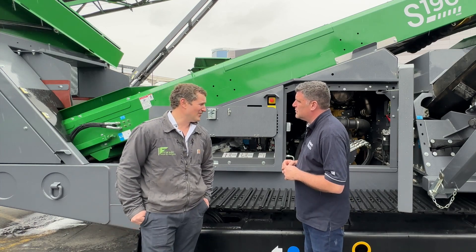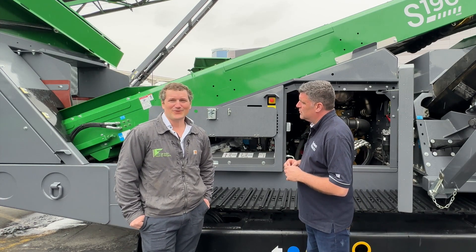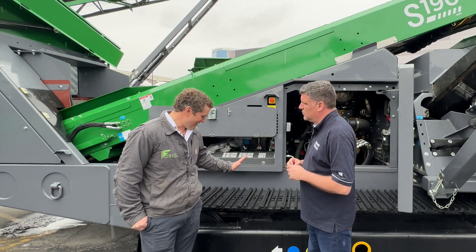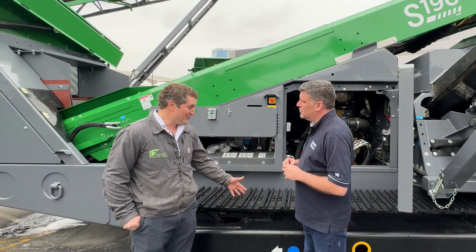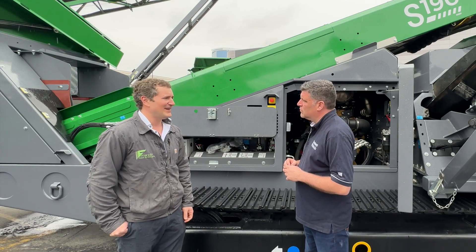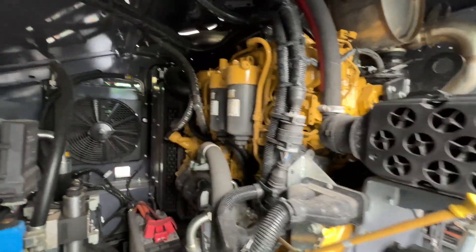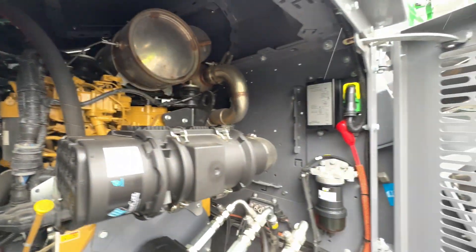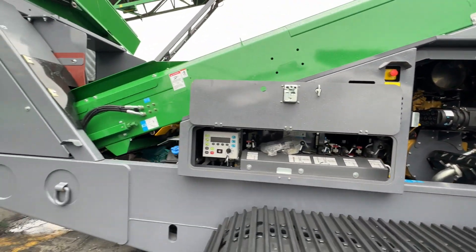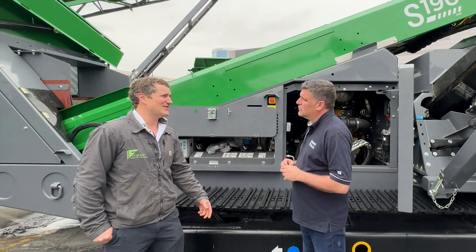Yes, it makes a big difference on overall cost of energy consumption and also reliability for the product in the field. The track-mounted unit — to be able to move the machine and not have it hooked up to a cable — you have to have a self-contained power, which is the diesel engine. But once you get it to where it needs to be, you can save much on the expense of energy by being able to hook up to the electric motors and run the entire plant on electricity or three-phase electric.